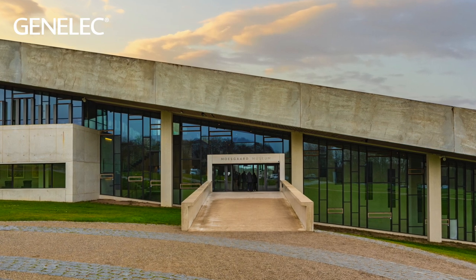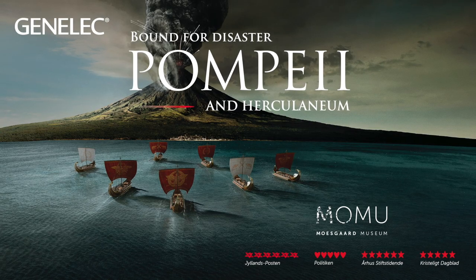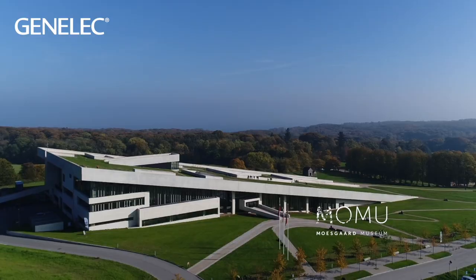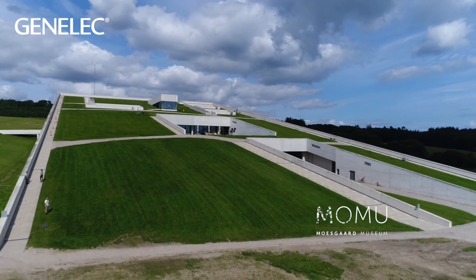My name is Johan Arnfeldt and I'm the manager of exhibition technology at Moesgaard Museum, Denmark. Moesgaard Museum is the second largest cultural historical museum in Denmark and it's about 50 years old, but in 2014 we opened a brand new exhibition building — 6,000 square meters of exhibitions.